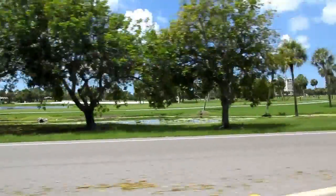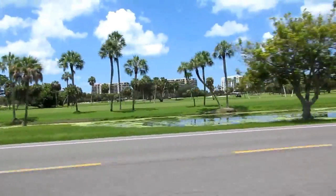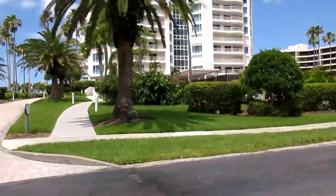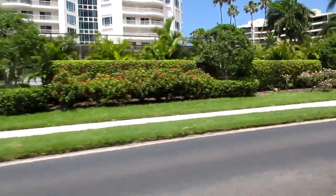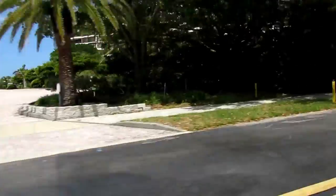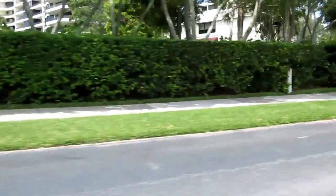Now we're going to visit what's behind the Longboat Key Club. There are condominiums, lots of recreation, golf, tennis, restaurants, and beaches. You're looking at the Longboat Key Club — many expensive high-rises. It's a who's-who of corporate America and celebrities that have retired here and bought second homes at the resort of Longboat Key Club.